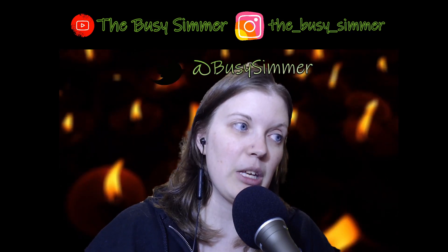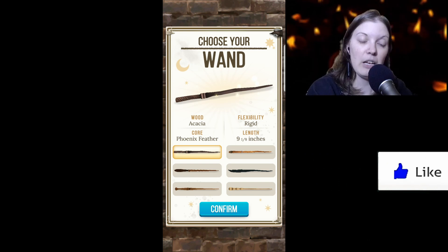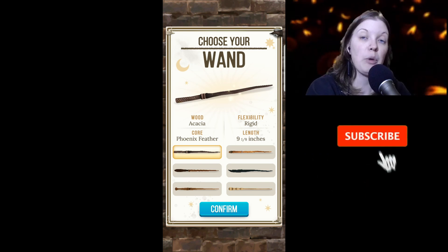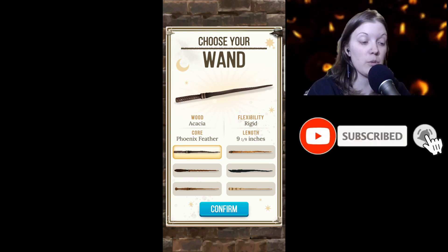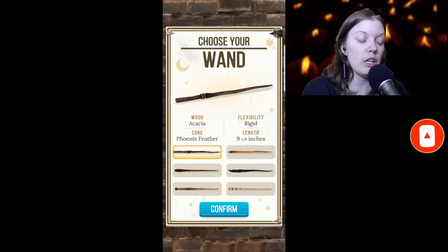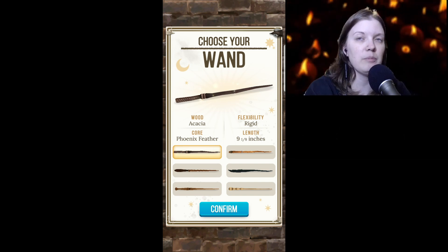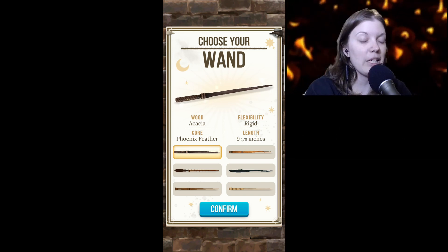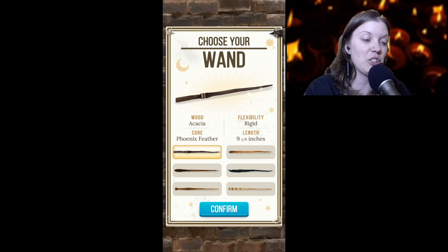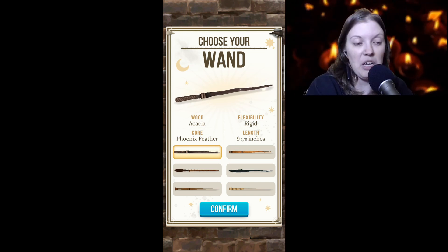This is Harry Potter Puzzles and Spells. So far we've just chosen our name and we picked our house. The name I chose was Busy, for Busy Summer, and I also chose Ravenclaw because it said wit, learning, and wisdom. I don't know about the wit and the wisdom part but I definitely enjoy learning and I'm creative.